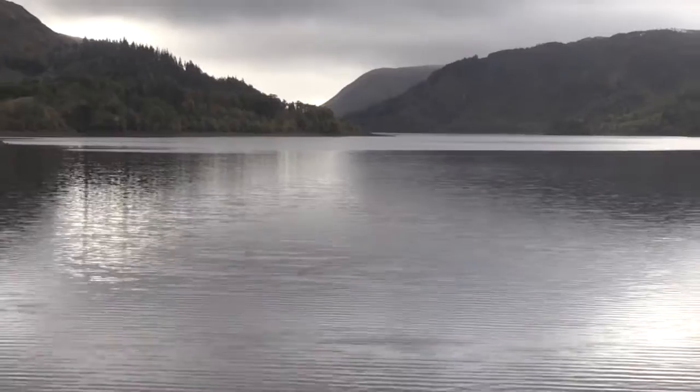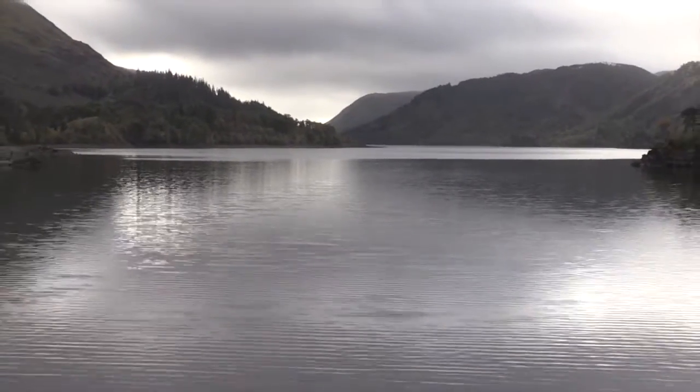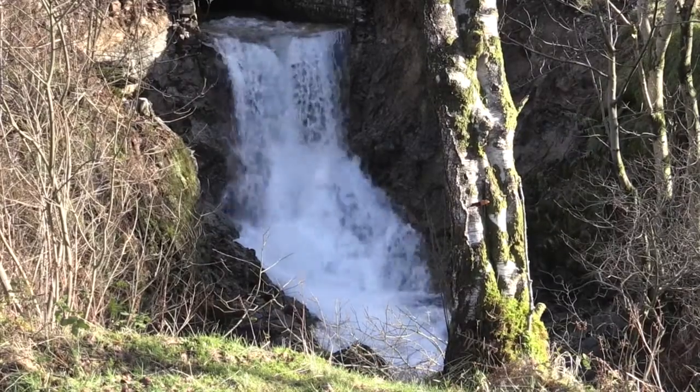So can Thirlmere be kept at a lower level, and effectively act as a giant holding tank to slow the advance of flood water? In truth, it's a fine balancing act.